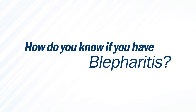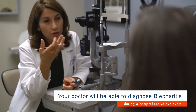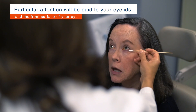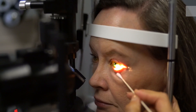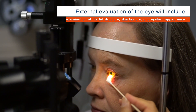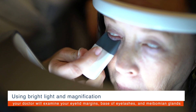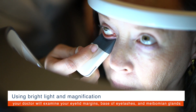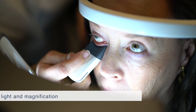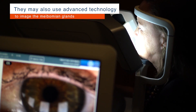How do you know if you have blepharitis? Your doctor will be able to diagnose blepharitis during a comprehensive eye exam. Particular attention will be paid to the condition of your eyelids and the front surface of your eye. External evaluation includes examination of the lid structures, skin texture, and eyelash appearance. Using bright light and magnification, your doctor will also examine your eyelid margins, the base of the eyelashes, and the meibomian gland openings. He or she may also use advanced technology to image the meibomian glands themselves.